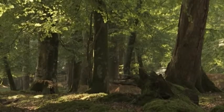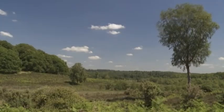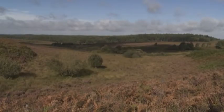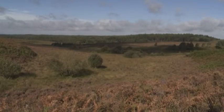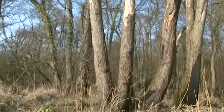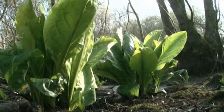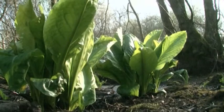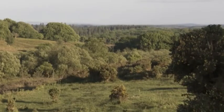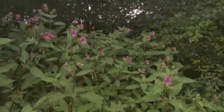The New Forest Higher Level Stewardship Scheme is supporting the Hampshire and Isle of Wight Wildlife Trust to stop the spread of invasive plants introduced to the New Forest. The threat comes from non-native plants such as Himalayan balsam, Japanese knotweed, parrot's feather, New Zealand pygmyweed, and American skunk cabbage. These grow quickly, spread rapidly, and out-compete our native wildflowers. The challenge is to halt this invasion and conserve the forest's unique habitats, which are recognised as internationally important.